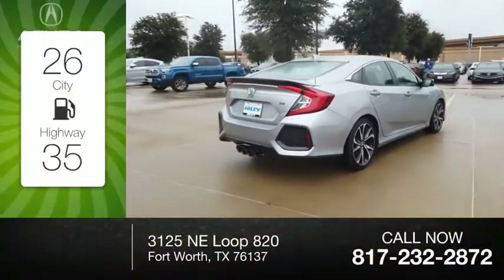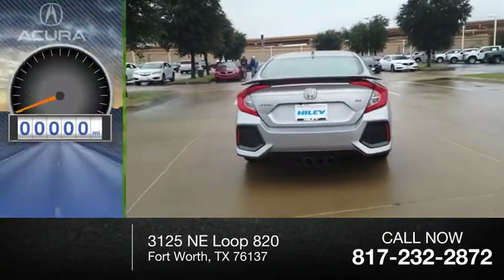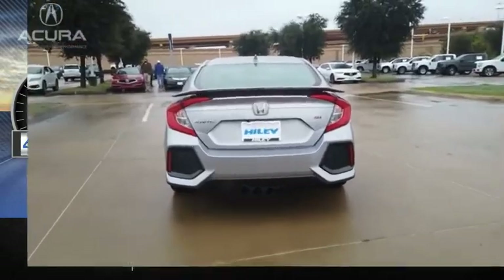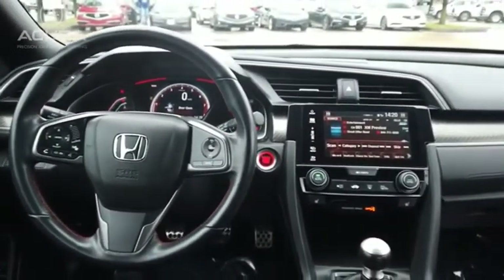Great fuel efficiency saves you money by requiring fewer trips to the gas station. This vehicle has less than 45,000 miles. Honda Civic — practical, awesome gas mileage, and incredibly reliable.